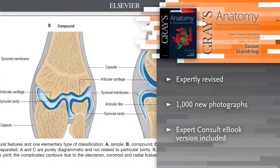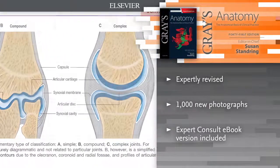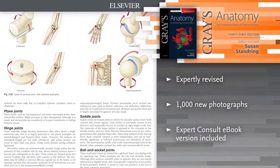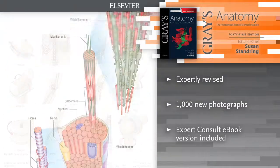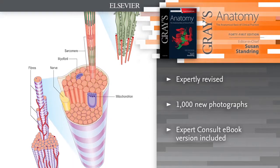More than 1,000 completely new photographs, including an extensive electronic collection of the latest x-ray, CT, MR and histological images. E-book version included.